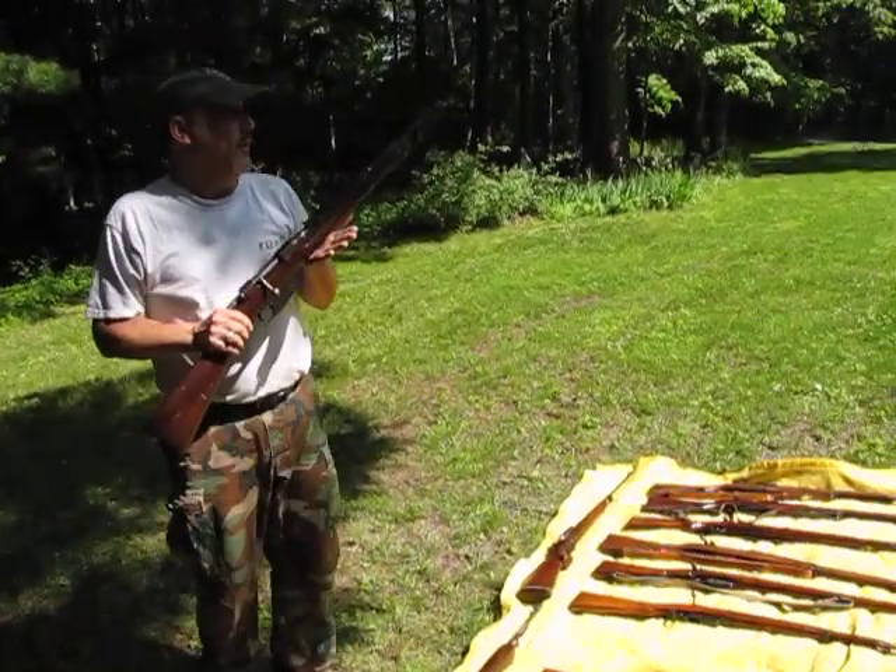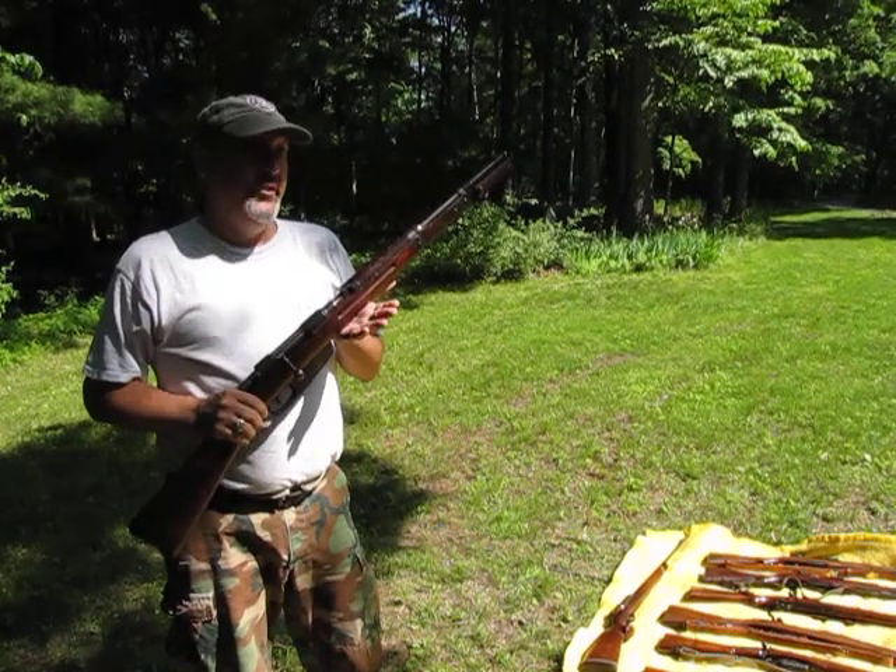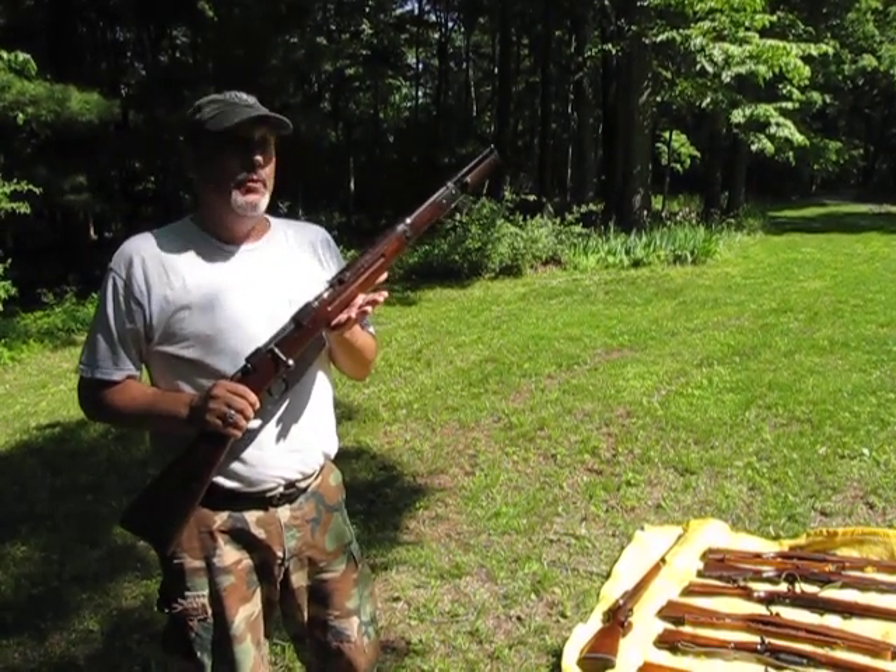This is the Italian Carcano, the 1938 short rifle. This is the rifle that was very similar to one that JFK was shot with.